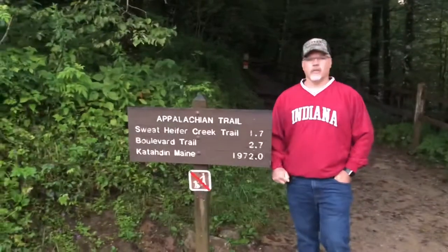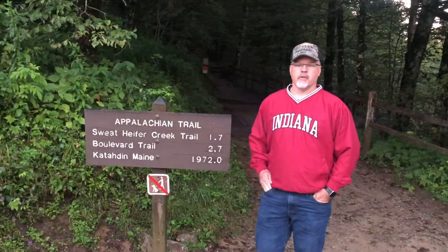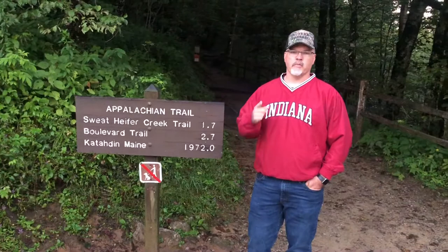Hello everyone, welcome back to Craven Outdoors. We're on the Appalachian Trail today up here at Newfound Gap. We're going to do what they call the jump hike — you go out the Appalachian Trail a few miles, about three miles, then veer off onto the Boulevard Trail and go to some amazing views. Stay tuned, you're watching Craven Outdoors.